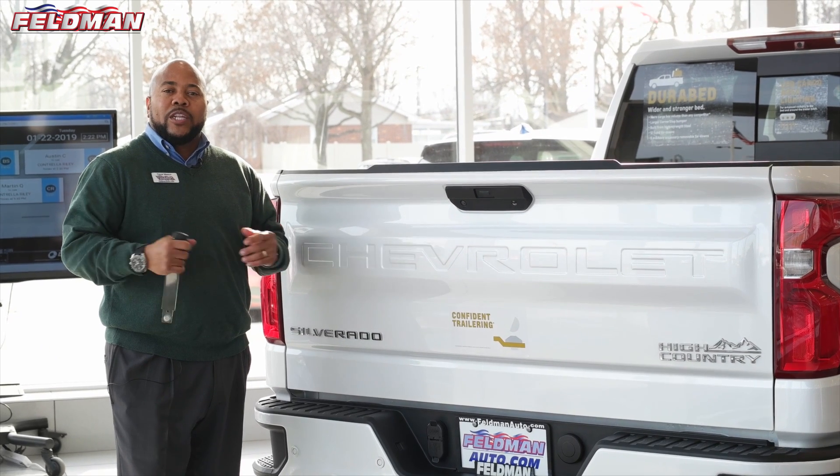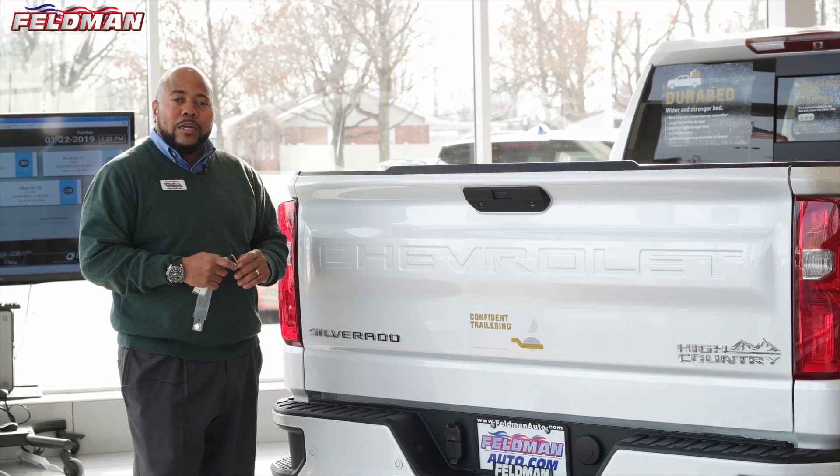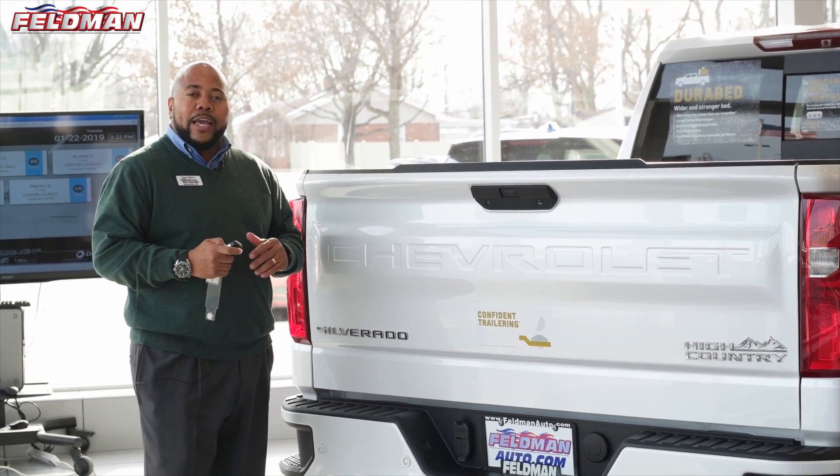Hello, this is Dave Mason at Feldman Automotive. I'm here to talk about the all-new 2019 Silverado. Some models have the power liftgate — let me demonstrate and show you how that works.